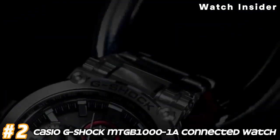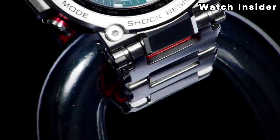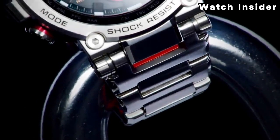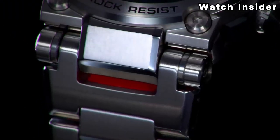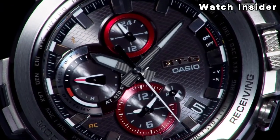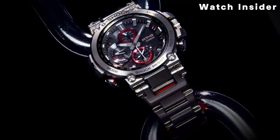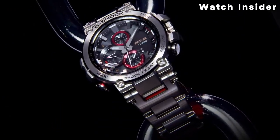Number 2: Casio G-Shock MTG-B1001A connected watch. The MTG-B1001A is equipped with Bluetooth technology, allowing it to connect to a smartphone. This connectivity enables the watch to sync with the G-Shock connected app, providing additional functionality such as automatic time adjustment, world-time settings, and access to various watch settings.